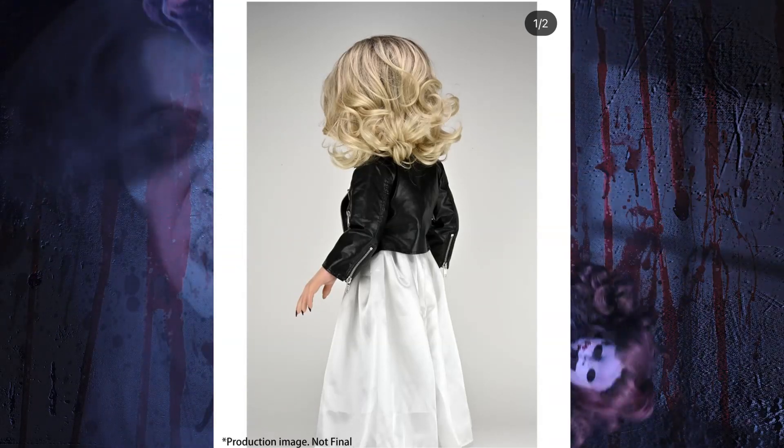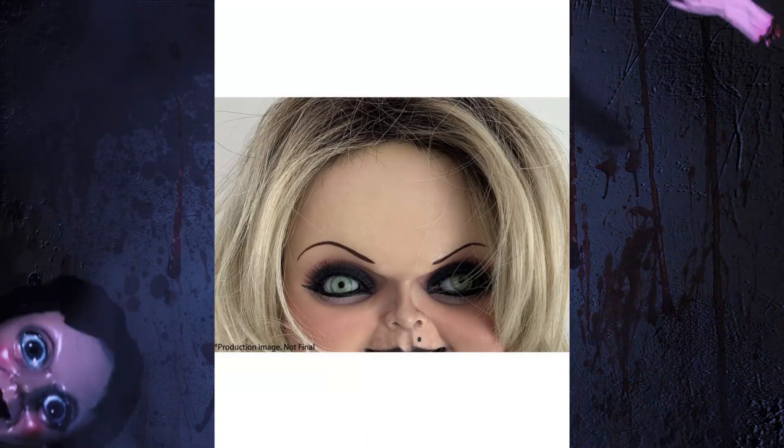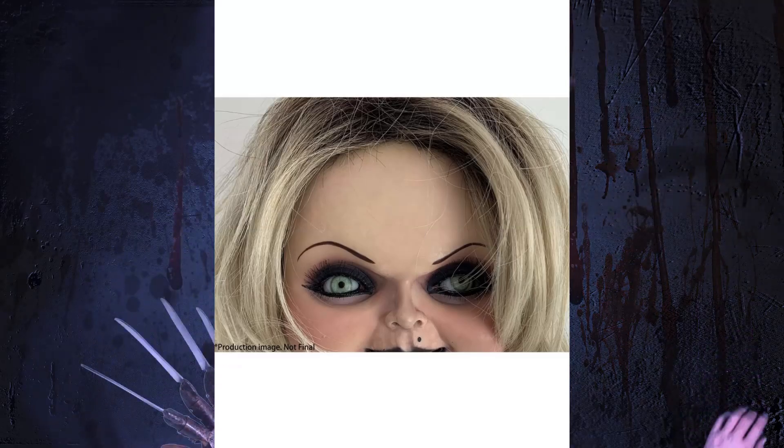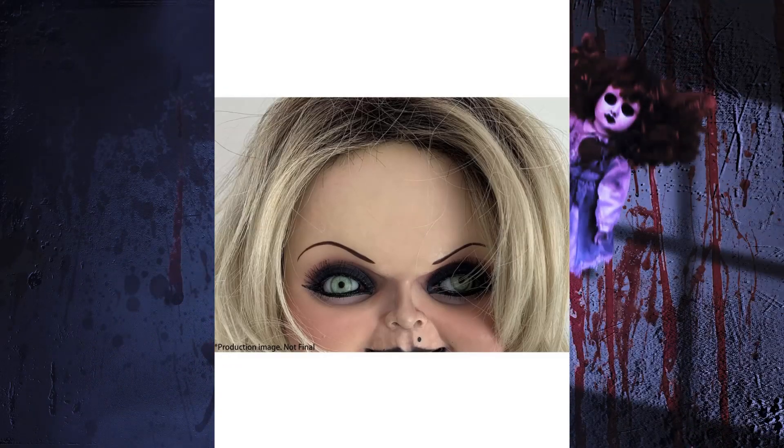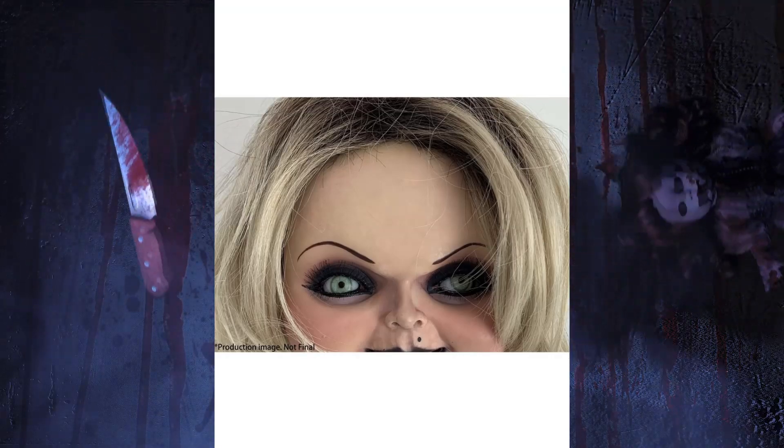Moving on to the next picture, we see a very cool looking look at her face. She looks pretty good for the most part, but there's something wrong with that eye there. I don't know what that's all about — actually, I do. After I finish showing off these dolls, I'll explain what that eye thing is all about.